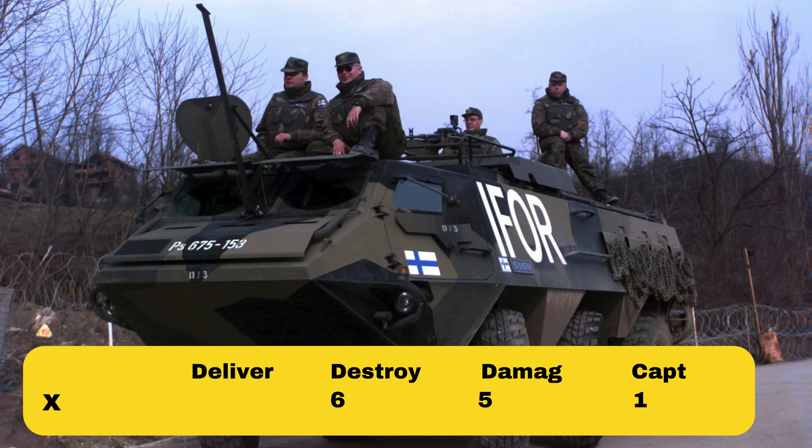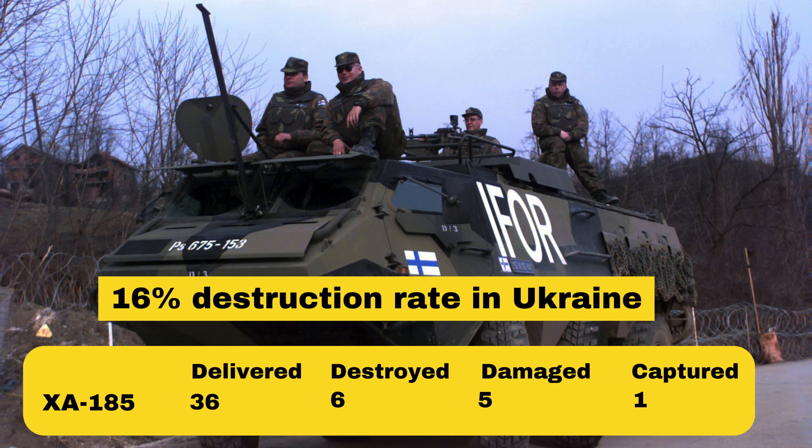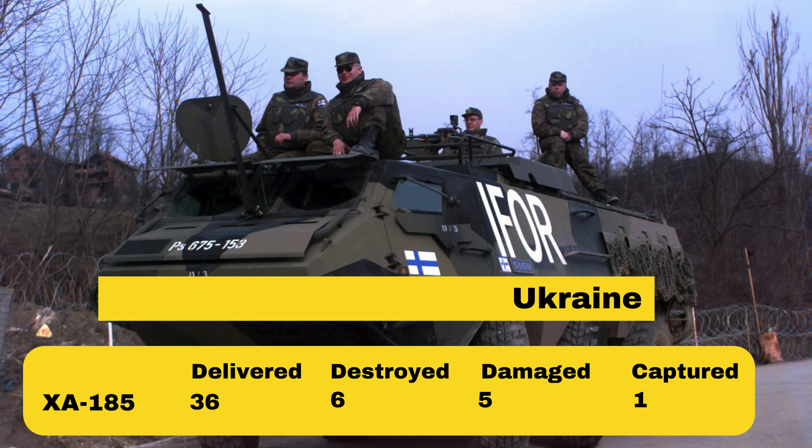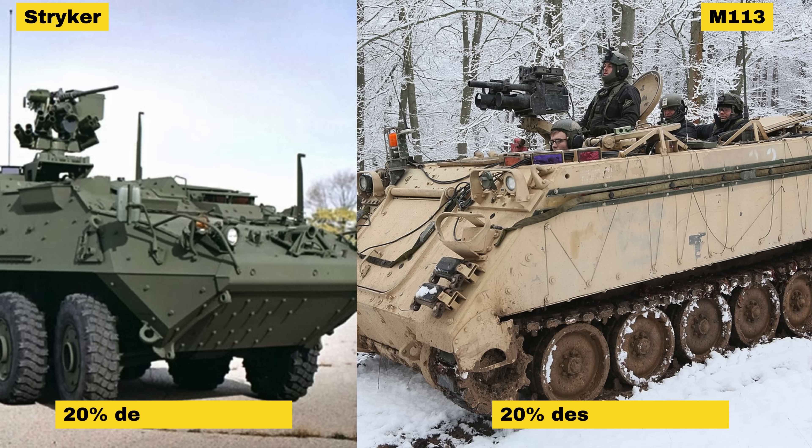As with most APCs in this conflict, the Pasi has seen destruction. Out of the 36 believed delivered so far, six have been confirmed destroyed, while another five have been damaged and one captured by Russia. This leaves us at a 16% destruction rate. Comparing this to two of the main other Western APCs currently operating in Ukraine, the Stryker and M113, the destruction rate is fairly similar with the Pasi coming out on top. It is important to note however that the Stryker is often assigned to Ukraine's spearhead troops and has mainly seen destruction in Kursk recently.